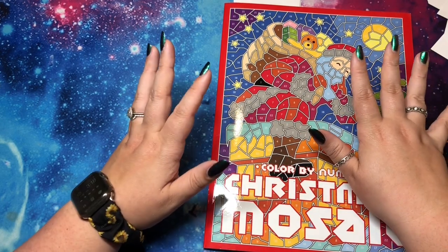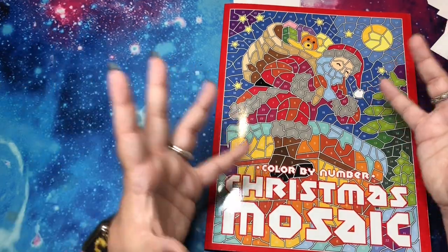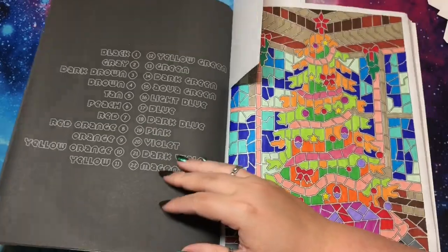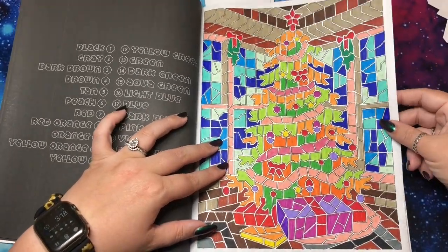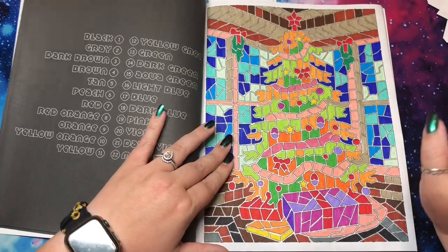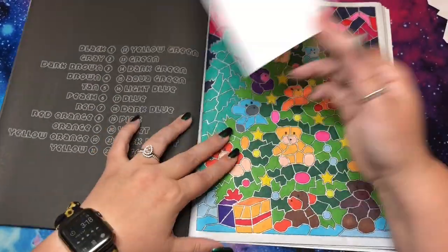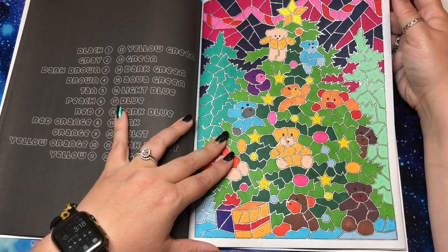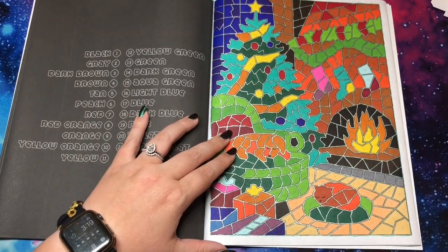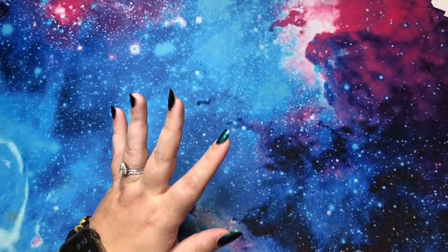First up is Color by Numbers Christmas Mosaics by Sun Life Drawing — one of my new ones from this year. I got it before the black outline version came out, so I had to draw the lines myself. I did about three pages using water-based markers and what looks like alcohol markers — probably my Caliarts. That bright bold orange really pops. I definitely will get more done in there over the course of this year.